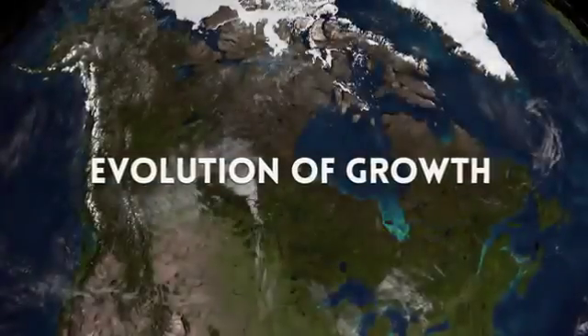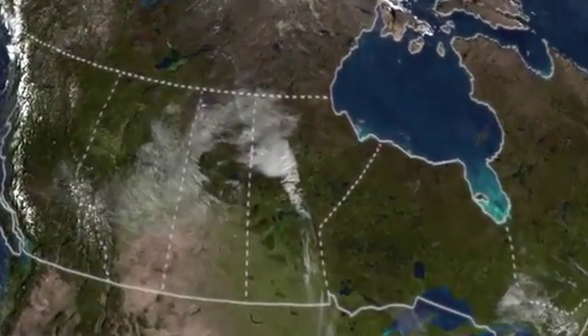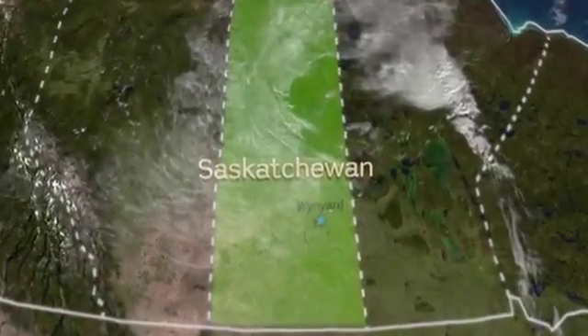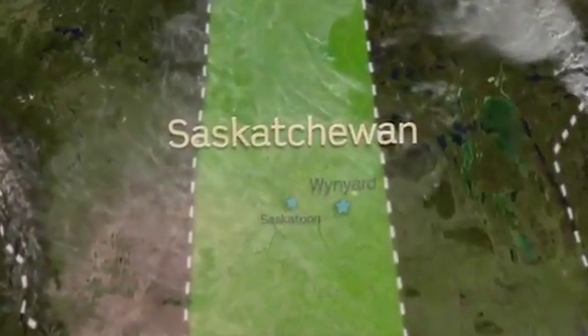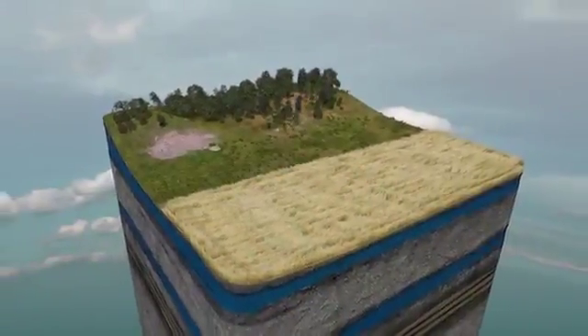Carnelite Resources is engaged in the business of exploration and development of premium agricultural and industrial potash and magnesium products. The Winyard Carnelite Project is located just outside Winyard, Saskatchewan, approximately 175 kilometers east of Saskatoon and some 65 kilometers east of the PCS Lanigan Mine.